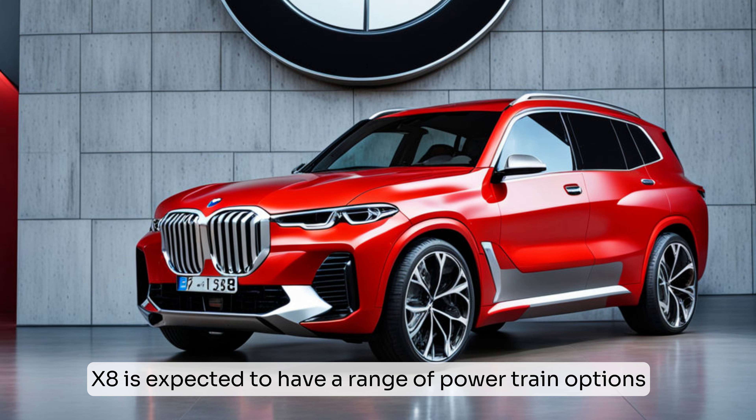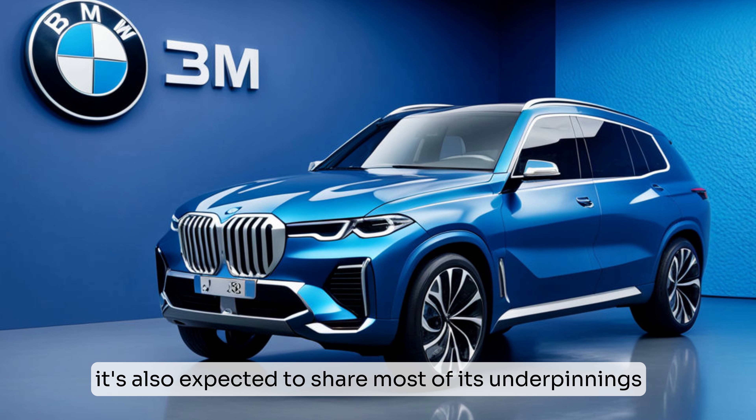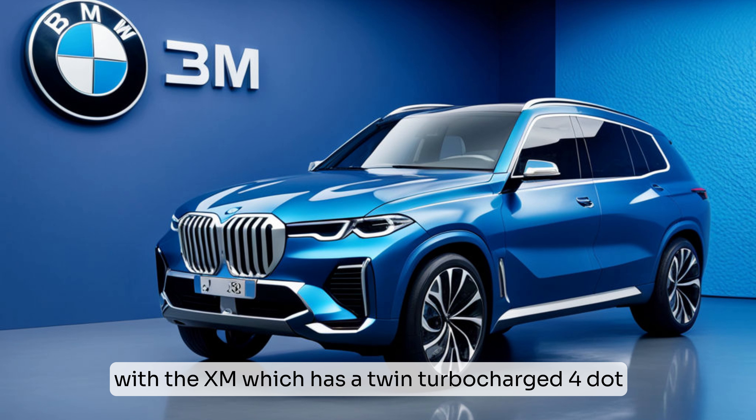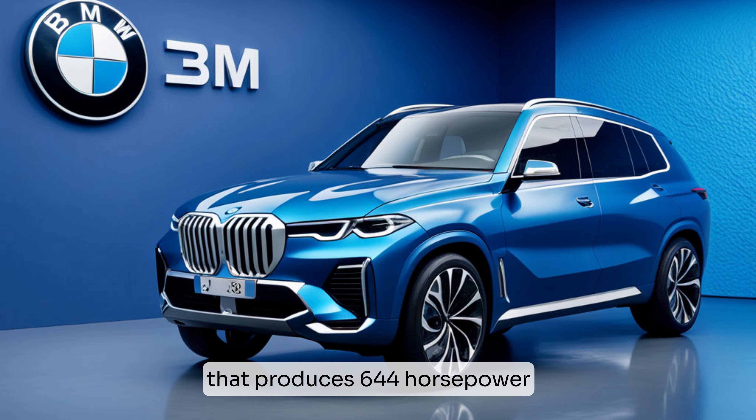It's also expected to share most of its underpinnings with the XM, which has a twin-turbocharged 4.4L V8 engine and a plug-in hybrid system that produces 644 horsepower in standard models.